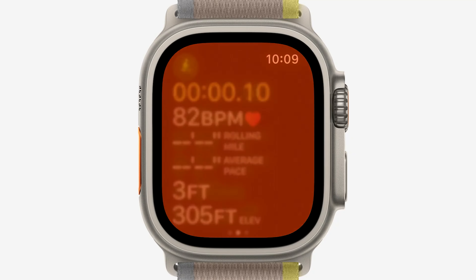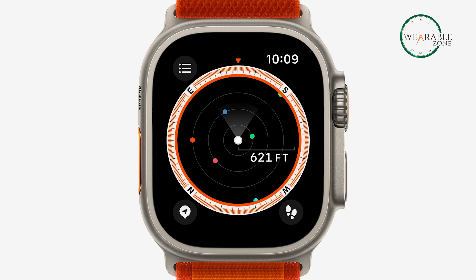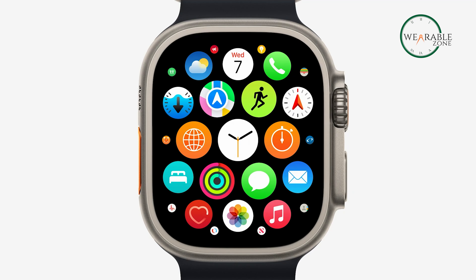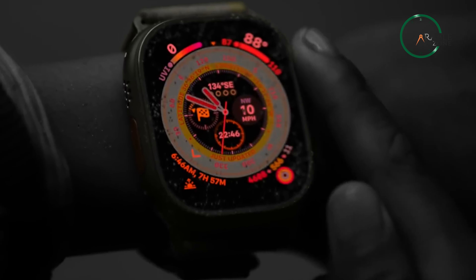The Apple Watch Ultra provides advanced metrics and precision GPS for accurate distance, route, and pace calculations. With advanced health and safety features including fall detection and crash detection, and access to tens of thousands of apps on the App Store, the Apple Watch Ultra is the perfect personal device for whatever you love to do.